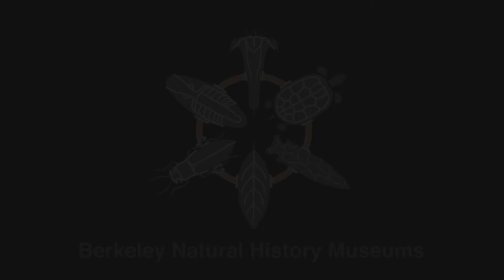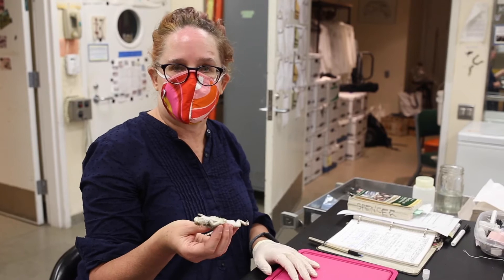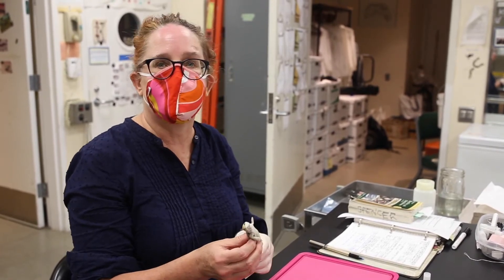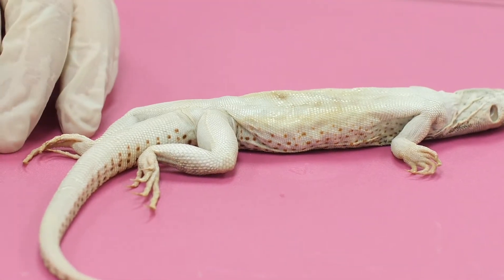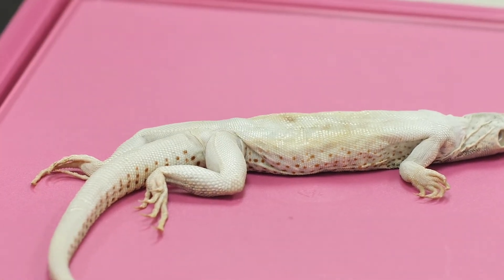I'm going to be doing a reptile prep today. This is an animal, Dipsosaurus dorsalis — that's the genus and species. It's a desert iguana that was actually found in a mist net at Boyd Deep Canyon Research Center, which is one of our UC reserves.